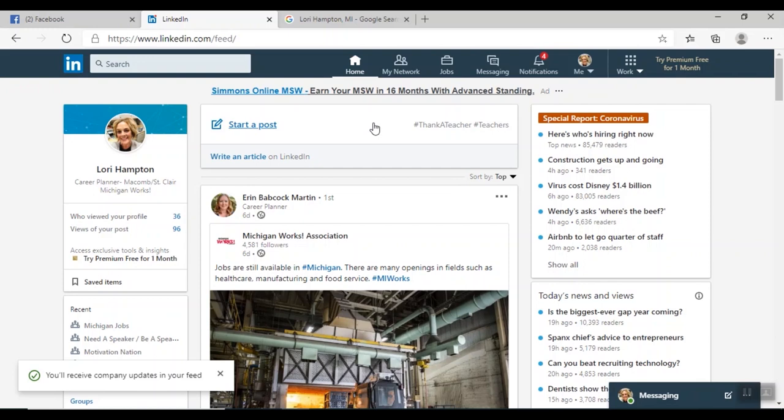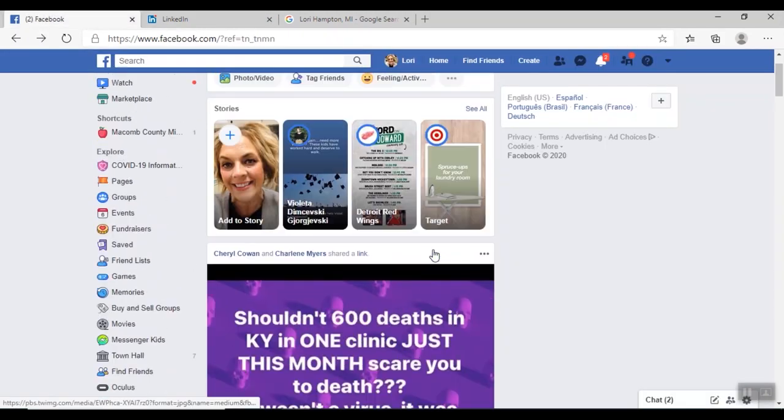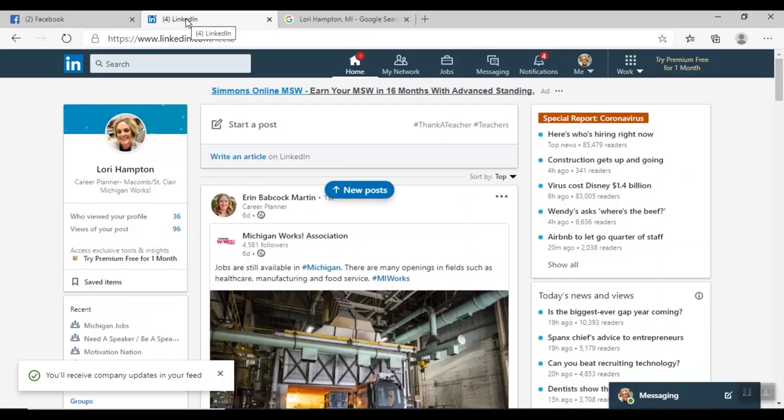I highly encourage you to get on your Facebook page and play around with it — join some groups, look at posts, get involved with Macomb County or St. Clair County job search sites. There are just so many things Facebook has to offer for networking and your job search. The same with LinkedIn — start joining groups, type in names of people you used to work with, people in a field you're interested in, send them messages and let them know you're looking for work. I think you're going to find this is an amazing way to reconnect and open up a lot of doors. Thank you so much for joining us today and I hope everybody has a wonderful day.